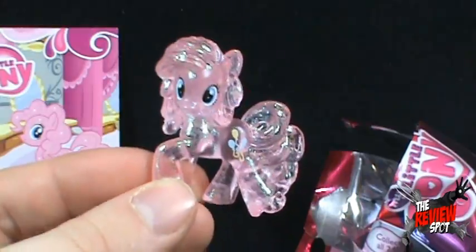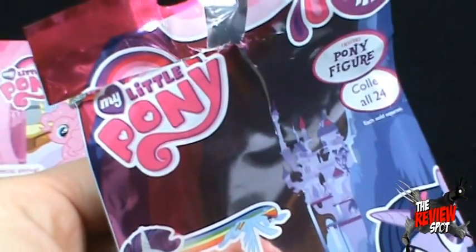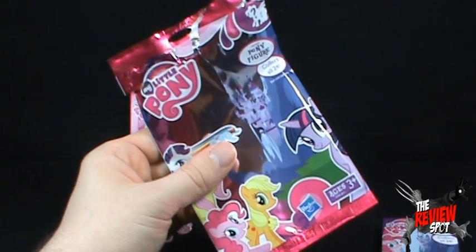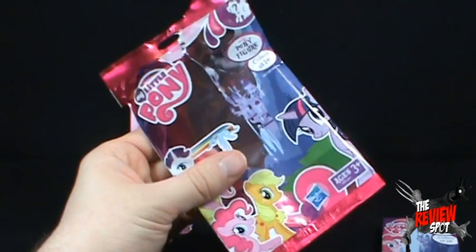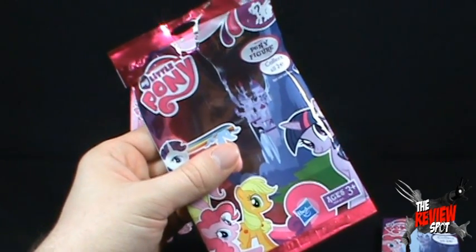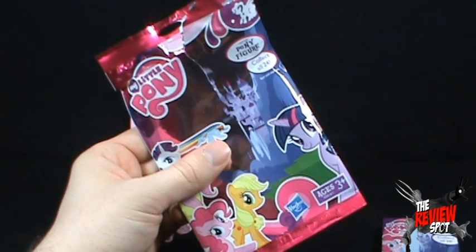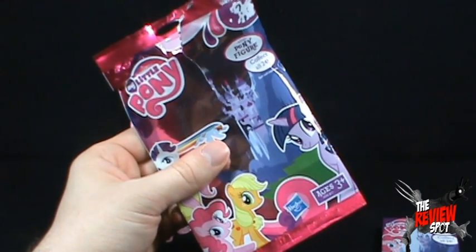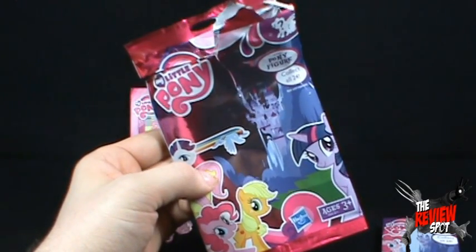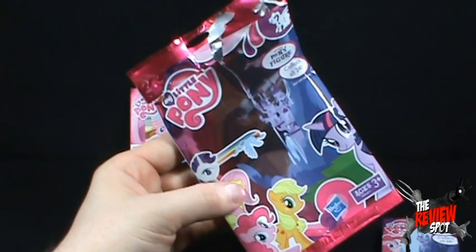We got ourselves Pinkie Pie — not a bad little My Little Pony. I'll level with you though: if anything I would have preferred a solid color pony as opposed to this translucent crystal glittery thing. But Pinkie Pie nonetheless. Today's collectible spot — the Hasbro My Little Pony pony figures. There you go, girls and bronies alike — My Little Pony on the review spot. Yes, the sky is falling. Thanks for watching guys — certainly a lot more collectible spots to come. I'll see you guys next time.